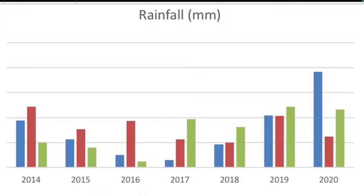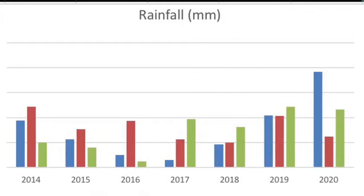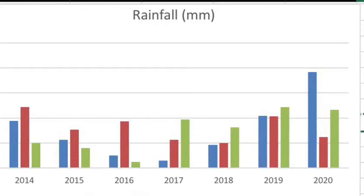Despite this, the course has remained playable as much as possible and the playing surfaces remained very good compared to 2019.